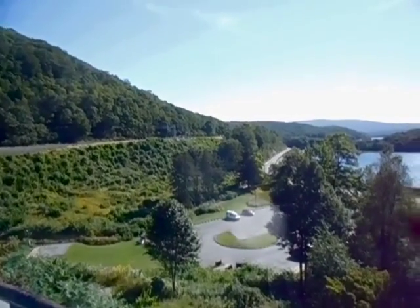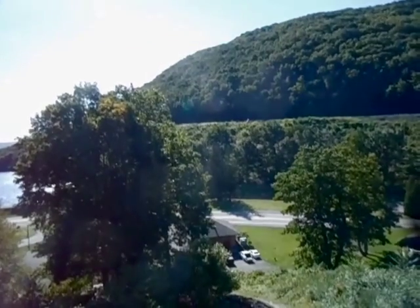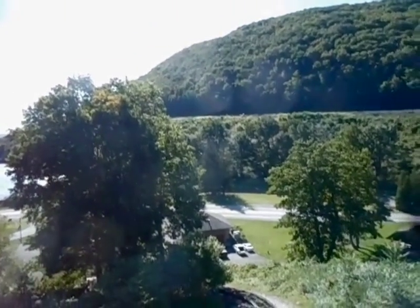Hello, today I'm out at the Horseshoe Curve National Historic Landmark, built by the Pennsylvania Railroad in 1854 in Pennsylvania's Allegheny Mountains.